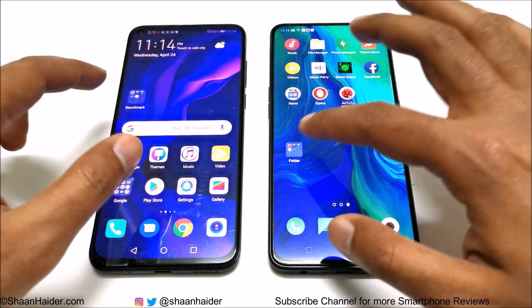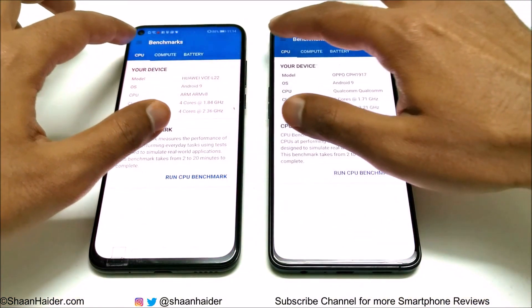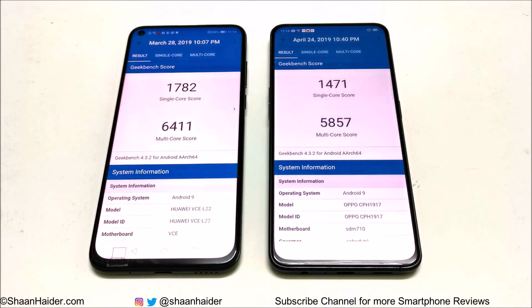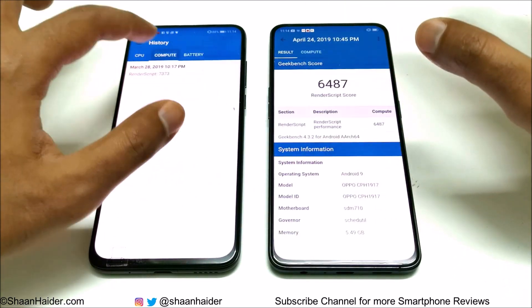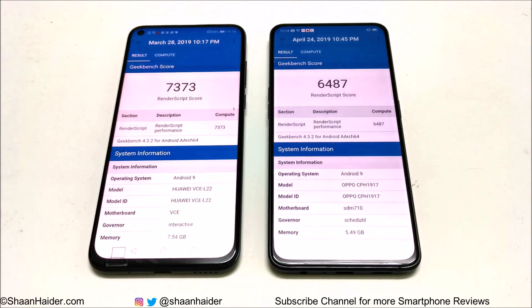In Geekbench 4, which is divided into CPU and Compute, and CPU is further split into single-core and multi-core: Huawei Nova 4 scored 1782 single-core and 6411 multi-core, while Oppo Reno scored 1471 single-core and 5857 multi-core — Huawei Nova 4 wins both. In Compute, Huawei Nova 4 scored 7373 and Oppo Reno scored 6487 — again Huawei Nova 4 wins.